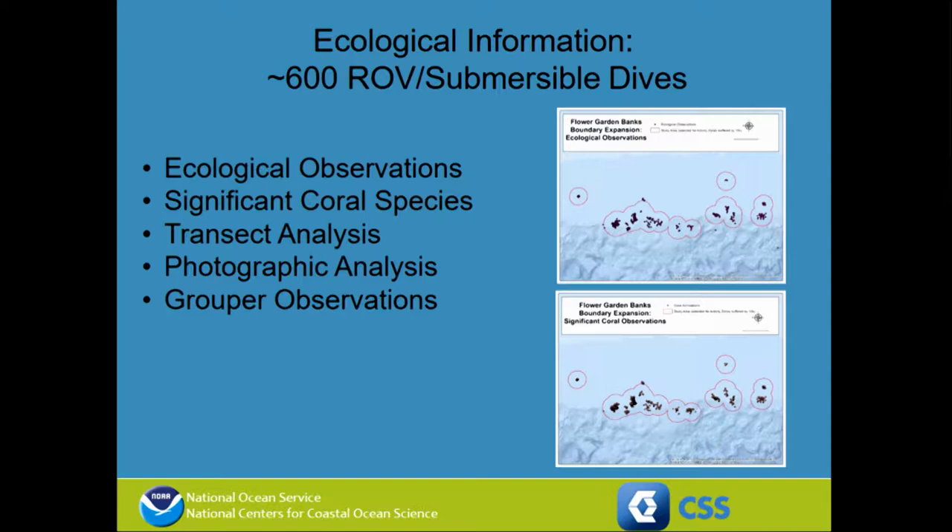In this area, we had about 600 ROV and submersible dives that had taken place. From these dives, we had a series of about 2,000 different ecological observations and about 20,000 specific coral observations of important, relevant species that we wanted to manage for. In addition, we had a transect analysis, detailed analyses of certain places within the study area, small footprints where photographic analysis had been conducted, and information about grouper distributions.